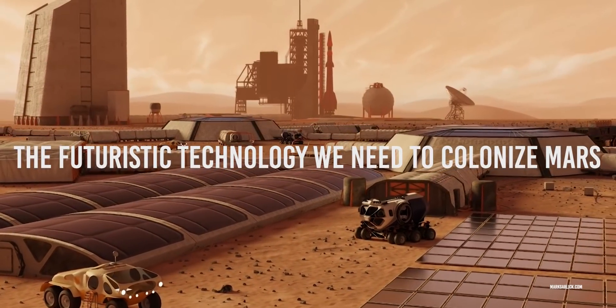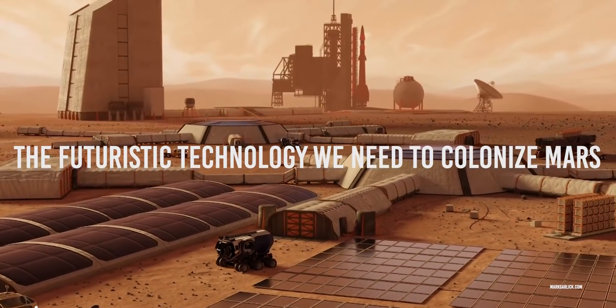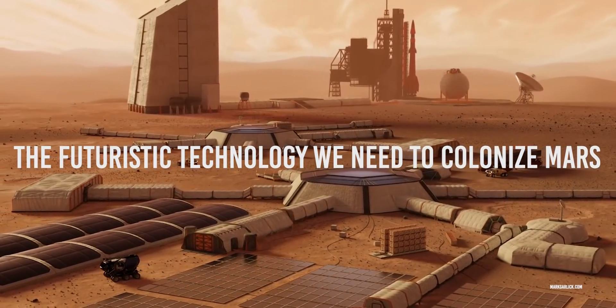In this video, we will try to imagine some of the technologies that could help first astronauts in the hypothetical colonization of Mars. We will try to understand the problems they might encounter and the possible countermeasures.